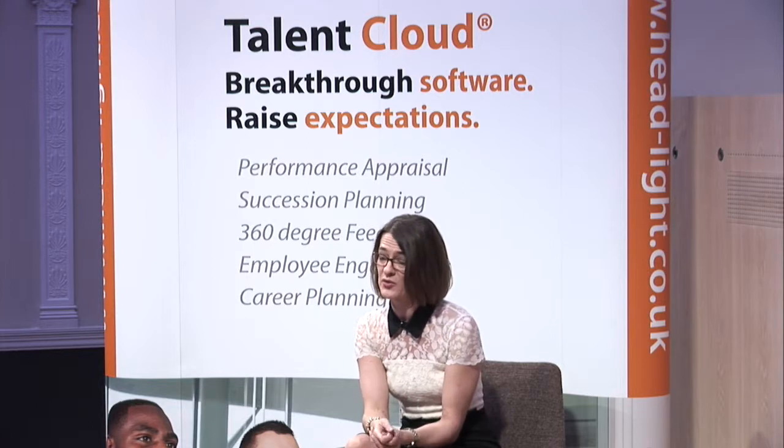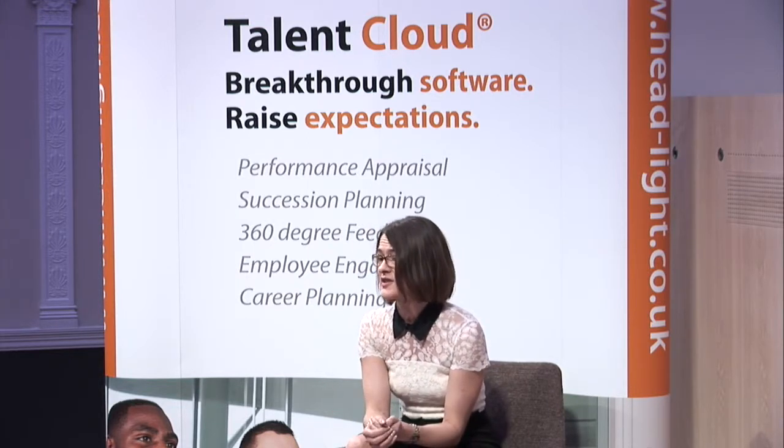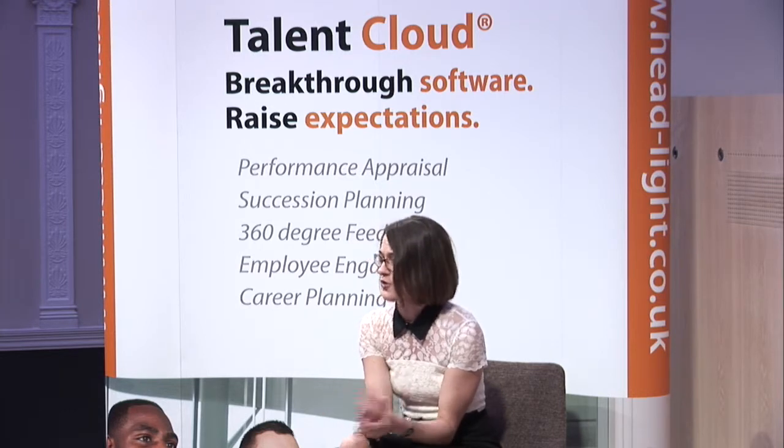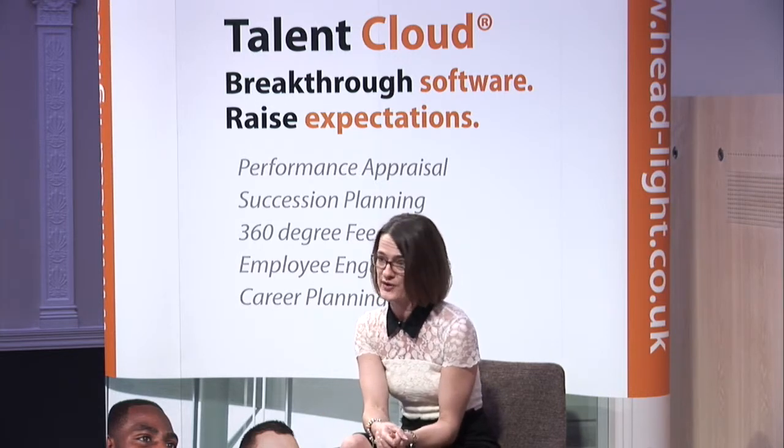You've got to get the right level of agreement from people who go through the 360 process, and obviously you need to get them to agree and sign up to that. But we feel you can get a higher return on your investment in 360 if you broaden its use. So you can get lots of rich data with the right controls, and apply it to things like promotion and succession planning, identifying high potential — but you have to put the right controls in place in order to do so.